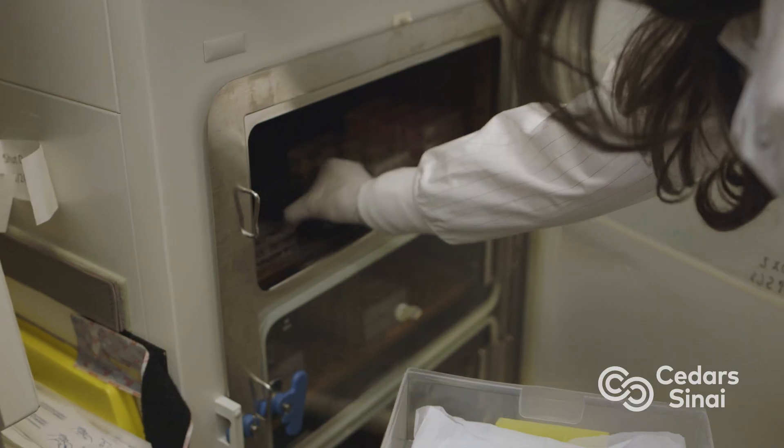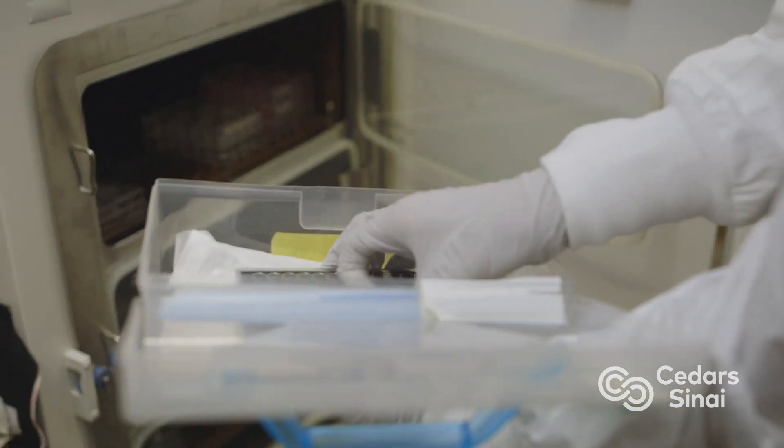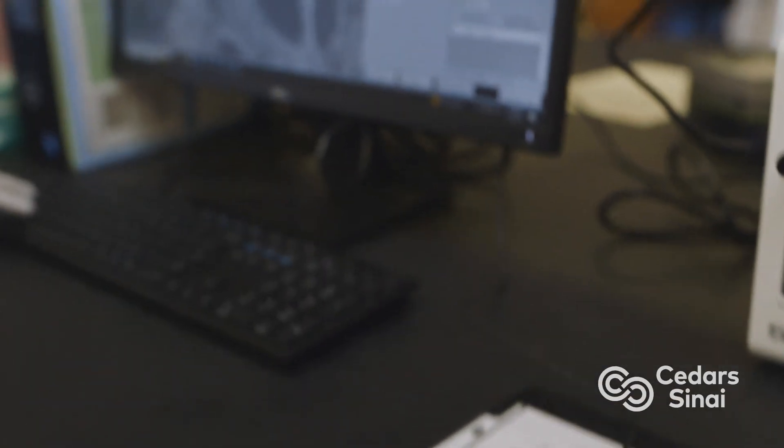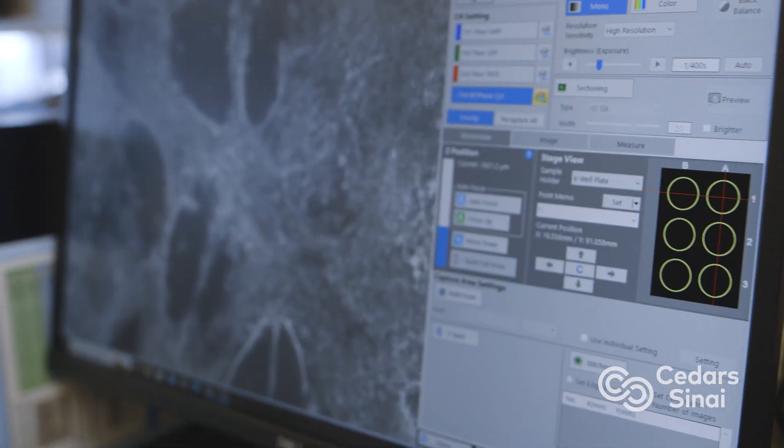Gravity pulls these cells in a certain direction. It turns out in zero gravity, that effect is no longer there. The stress is not there of pulling on the cells the whole time. And under those conditions, we think they're going to grow better, they may grow faster. And when we try and turn them into the critical cells we need for health care, they may do it better.